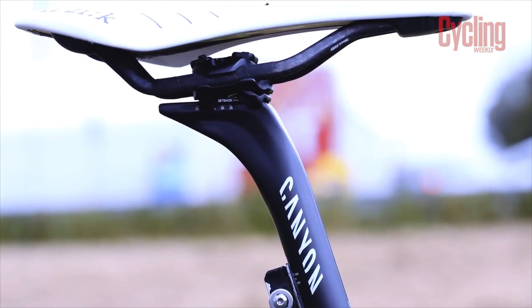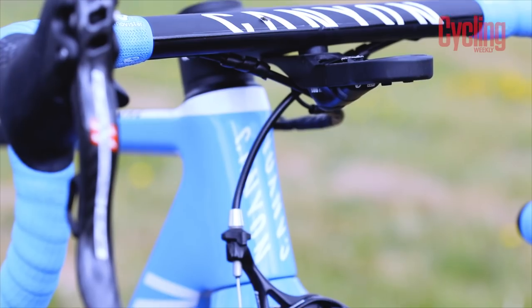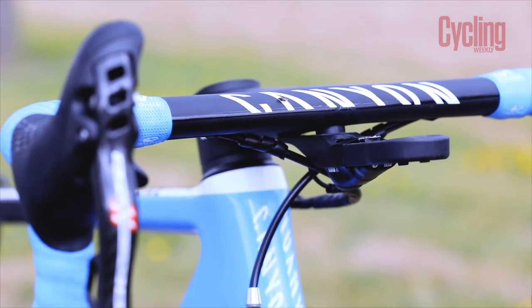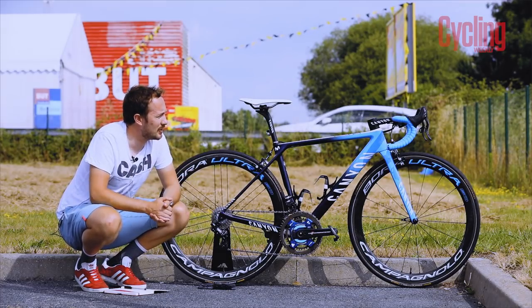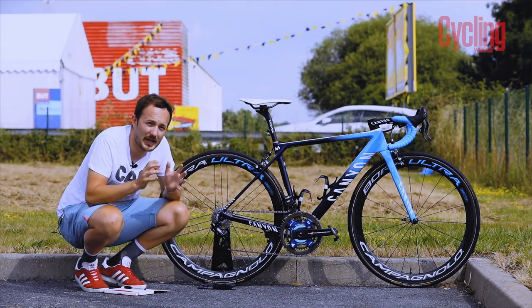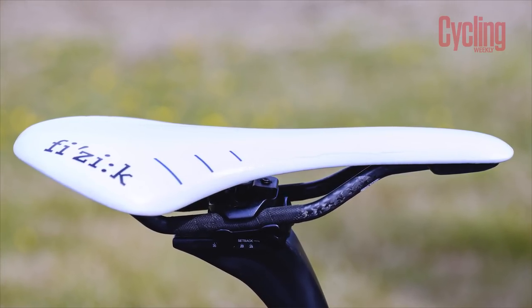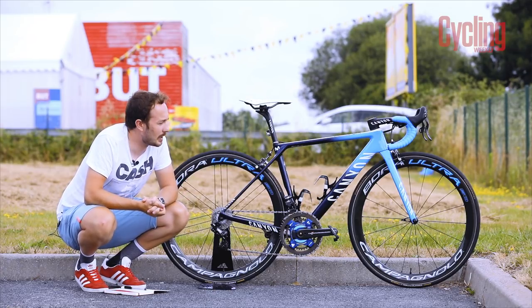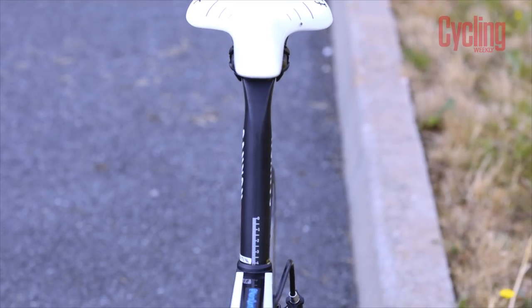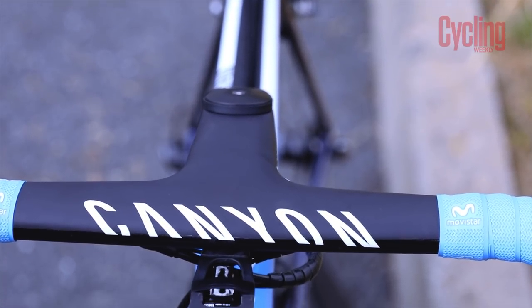His saddle height is 69 centimeters, which isn't tall at all, and his handlebars are 120mm by 40 centimeters wide. That is of course with Canyon's ergonomic cockpit, which is aerodynamic in itself. He uses his favorite Fizik Antares saddle — the middle-of-the-road option from Fizik — and the distance from the tip of the saddle to the tip of the handlebars is just under 56 centimeters.